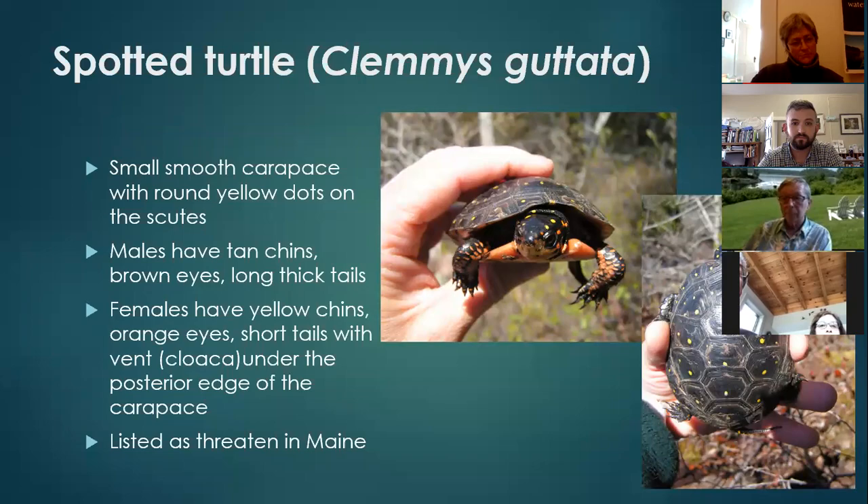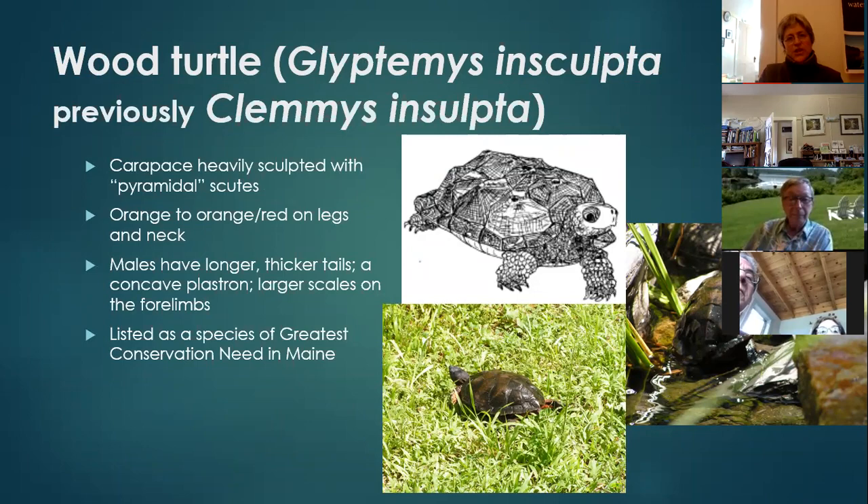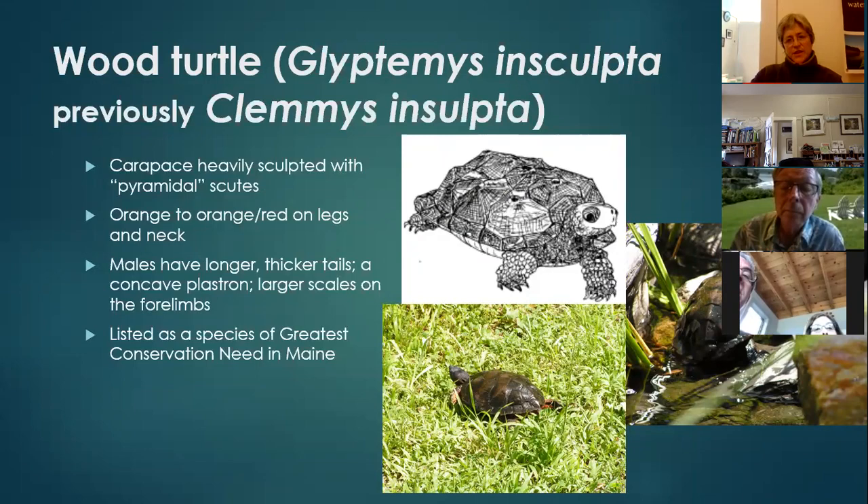The wood turtle, sometimes called old Mr. Redlegs, has a chin and front legs that are red-orange — which is how it gets its nickname. The other feature that identifies it as the wood turtle is its scutes, which are very pyramidal. If you look at the photographs, you can almost see in the light that each scute has a high point in the center of it.